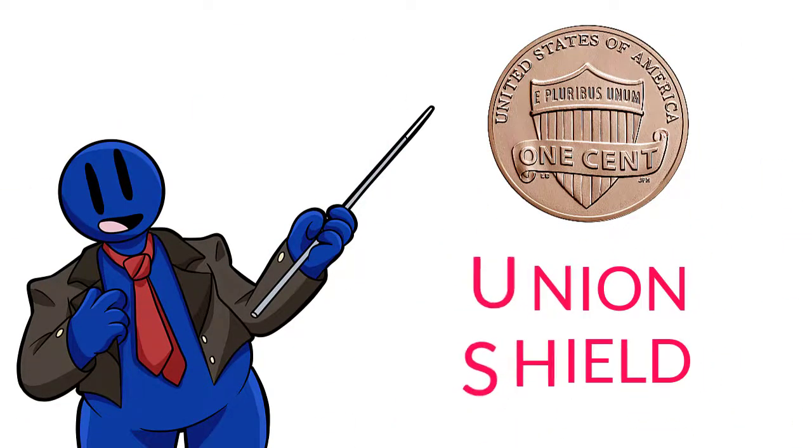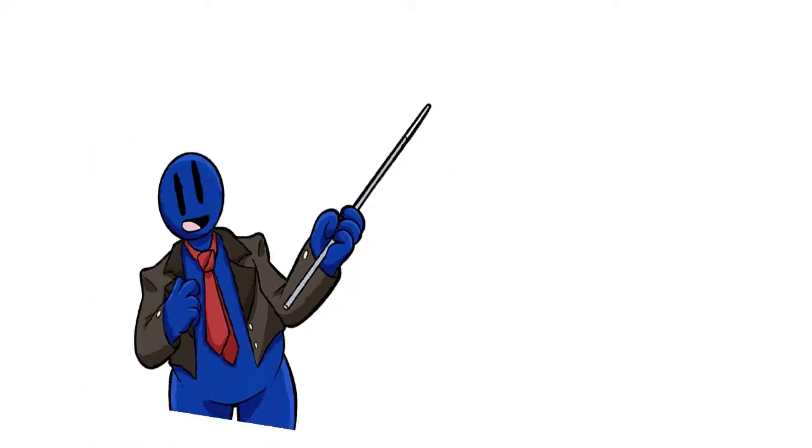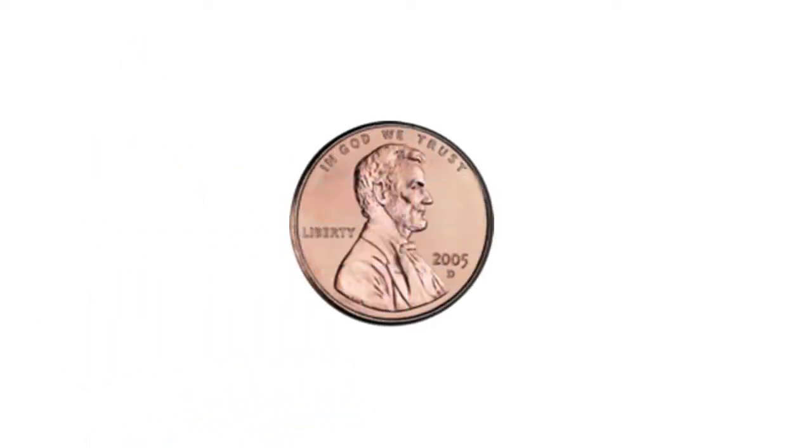Some people want to get rid of the penny, because it costs more to make a penny than it's actually worth. But most people still believe if you find a penny on the ground, it brings good luck.